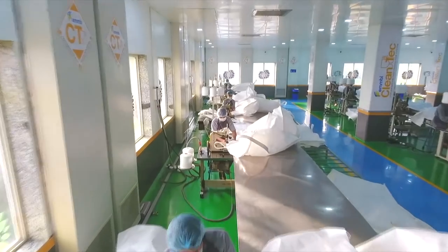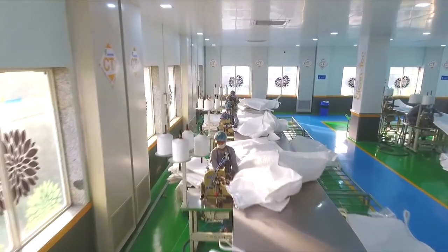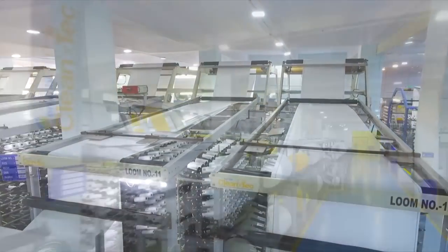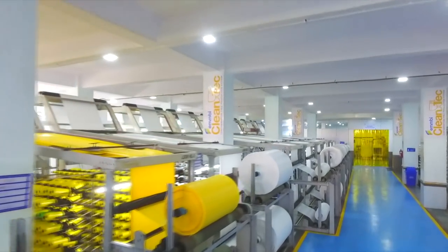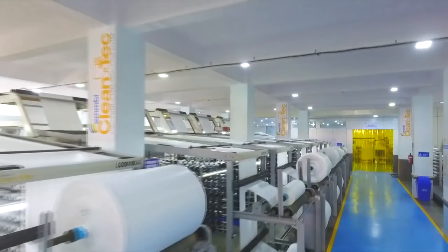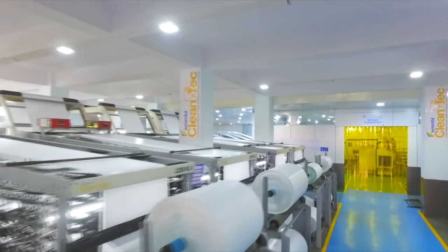Contamination can take place at any stage and drastically deteriorate the properties of the contents. The MB Cleantech system ensures that we produce the packaging in a controlled environment governed by the stringent BRC standards for food grade. This ensures the delivery of perfectly uncontaminated packaging material.